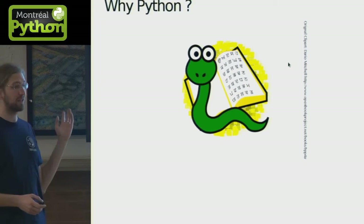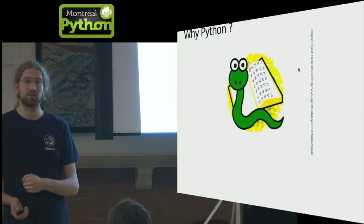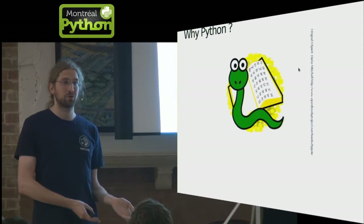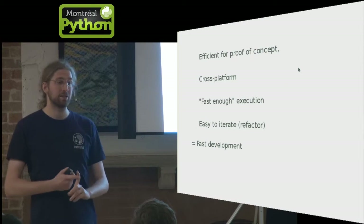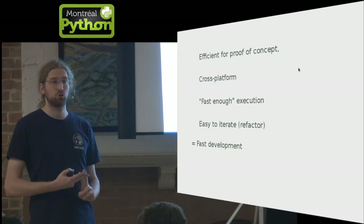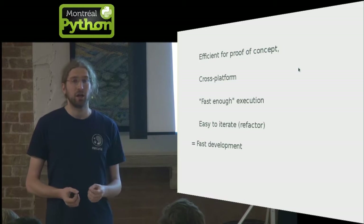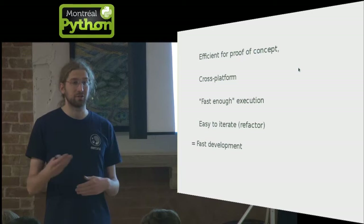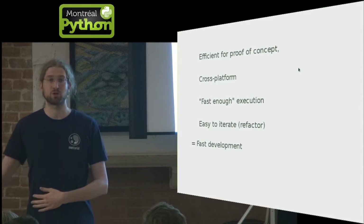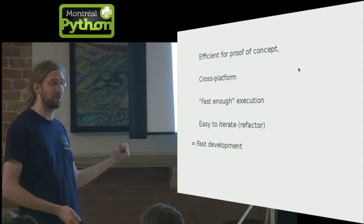Why did the guy who created Mercurial in the first place pick Python instead of something else? He was a kernel developer, which is a bit strange. The usual reasons: it's really easy to make a proof of concept, easy to support multiple platforms without writing more code, fast enough, and really easy to try different approaches to a problem — so you can have very fast development.